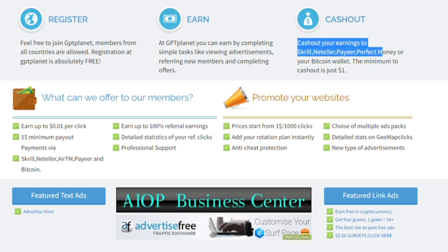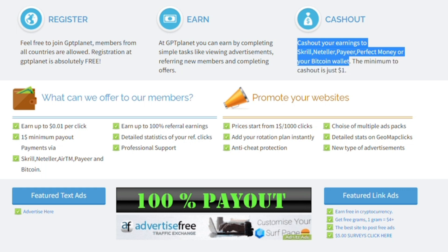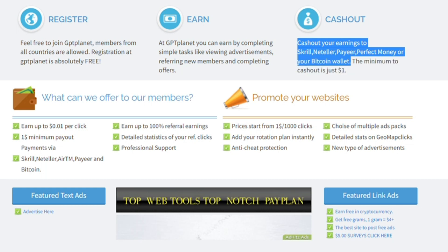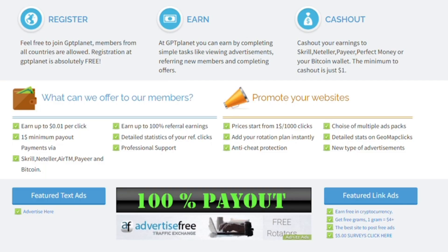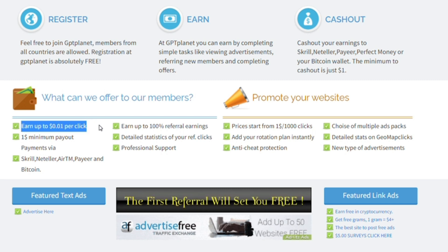Payment options include Payoneer, Perfect Money, Bitcoin, Wallet, PayPal, and Bank Account — so many options to cash out your money. The greatest part is the minimum cash out is simply $1, and you can begin cashing out your money and receive it within 24 hours. It is a really quick, easy, and uncomplicated procedure. The best way to make money on this website is by clicking on the advertisements, and you can earn 1 cent per click.